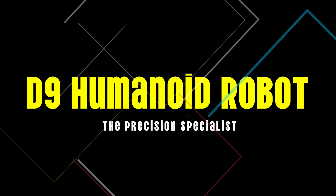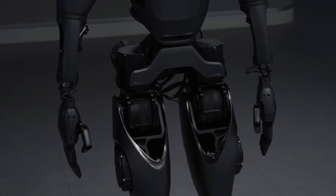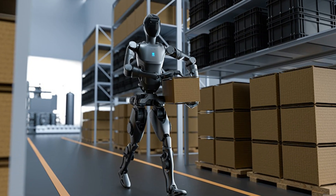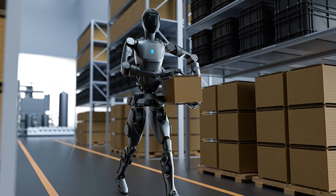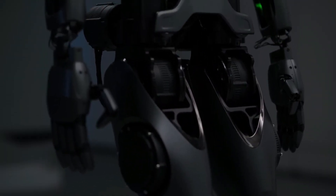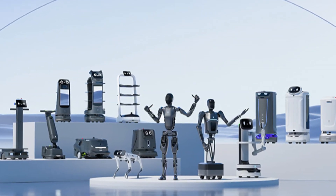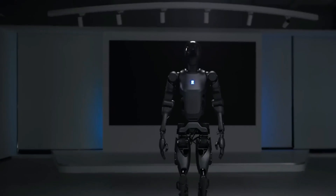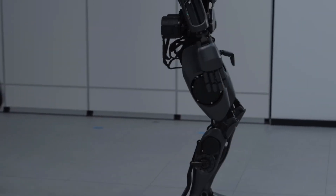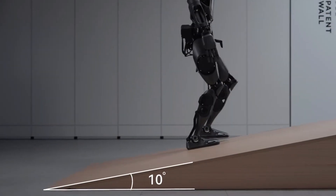Number 15: D9 Humanoid Robot, the precision specialist. The D9 Humanoid Robot is known for its incredible precision and advanced 3D vision capabilities. D9 is engineered for detailed tasks that require an exceptional level of accuracy — think delicate assembly processes or high-precision operations in manufacturing environments. Although this robot comes with a higher price tag, its specialized capabilities make it invaluable in sectors where precision is paramount, merging advanced sensory systems with robust mechanical design to deliver unparalleled performance.